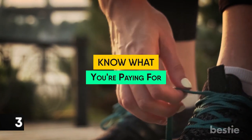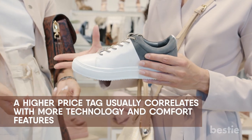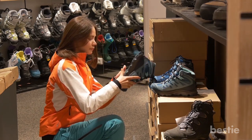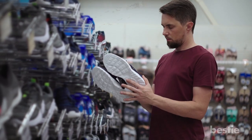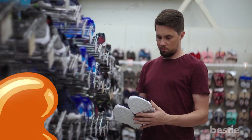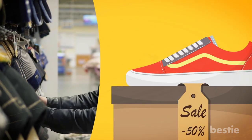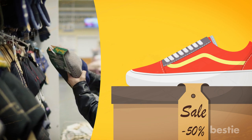3. Know what you're paying for. When it comes to running shoes, a higher price tag usually correlates with more technology and comfort features. But that doesn't mean you have to buy the most expensive shoes. Opting for a very inexpensive pair may mean the shoes aren't designed with running in mind and may not hold up to running's demands. Quality running shoes generally range from about $100 to $250, with the $110 to $150 range being well suited to most runners' daily needs.